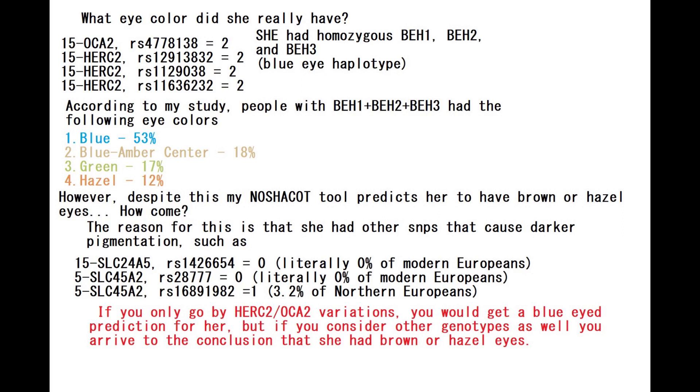The reason is that not a single person in my study — and I'm willing to bet not a single Northern European today — has the kind of genotype she had, because she had not a single derived allele in SLC24A5, which is very atypical for Europeans. Essentially 0% of modern Europeans have this genotype. She also had a very exotic genotype in SLC45A2, also 0% in modern Europeans. Because these variants play a big role in eye color, if you only go by HERC2 and OCA2 variations (as YSECT does), you get a blue-eyed prediction. But considering other genotypes as well, you arrive at the conclusion that she had brown or hazel eyes.